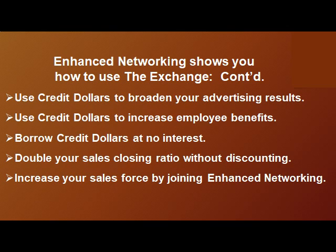Enhanced networking also shows you how to use credit dollars to broaden your advertising results, increase employee benefits, borrow credit dollars at no interest, double your sales closing ratio without discounting, and increase your sales force by joining Enhanced Networking.